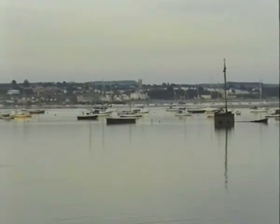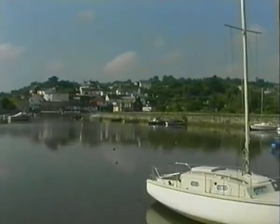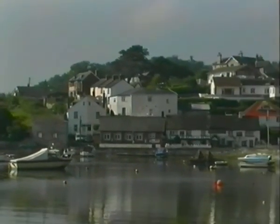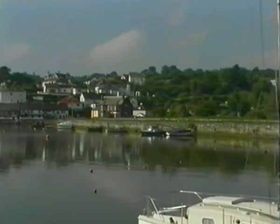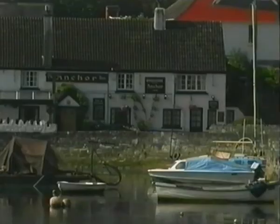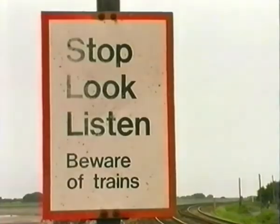Across the estuary from Exmouth is Cockwood, a small seaside village in South Devon, which at first glance seems like so many others you may find, with its stone harbour, fishing boats, pleasure craft and local inn. Unlike other villages, the mainline railway line to Torquay passes along its coastal route at the front of the harbour.